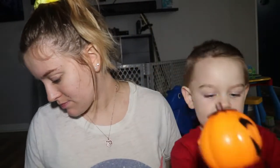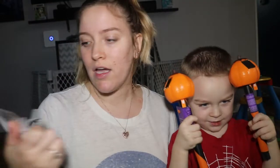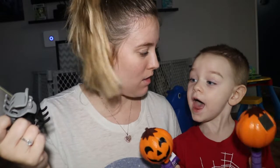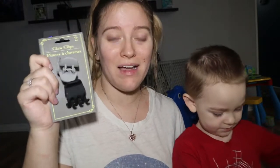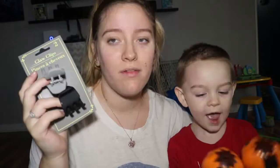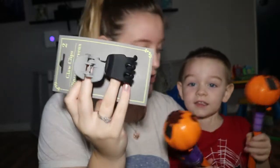I also got these two claw clips. They're a matte color — one gray and one black. They had other colors like pinks that were shimmery, but I went with the matte ones.